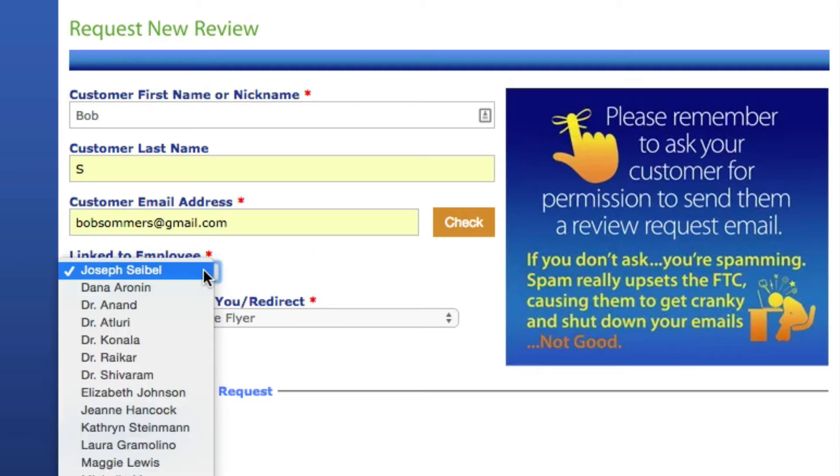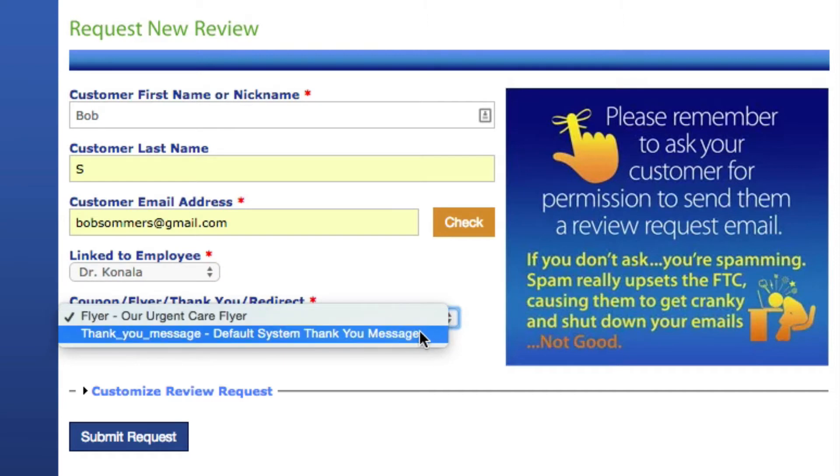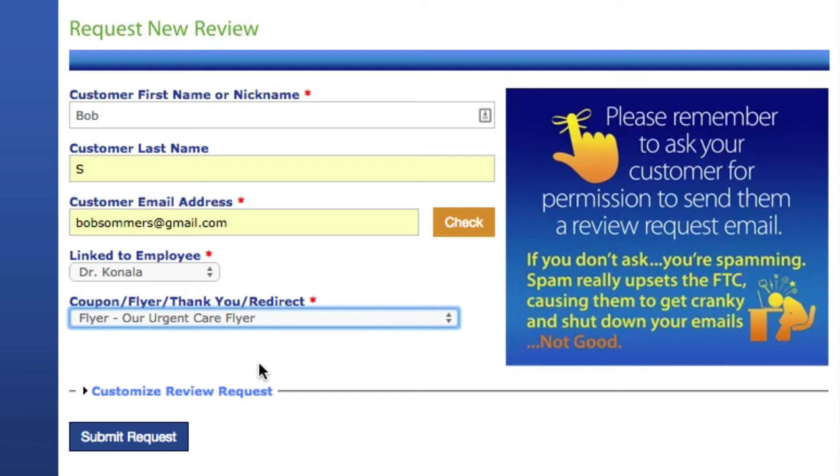Then you're going to link it to the employee that provided the service — in this case, let's say it's Dr. Canala. Click on his name. Down here under the coupon flyer, you'll see some choices. Whatever the default choice is, that is what you're going to want to send — that's what management has decided to send. In essence, the patient will get an email with a review request, and when they're finished, they'll get a flyer or seasonal coupon with a request to share it with family and friends. Just leave it set to wherever it is. Also, the check button will tell you if you have sent an email through the system to this patient before, but for the time being I wouldn't worry about clicking that.